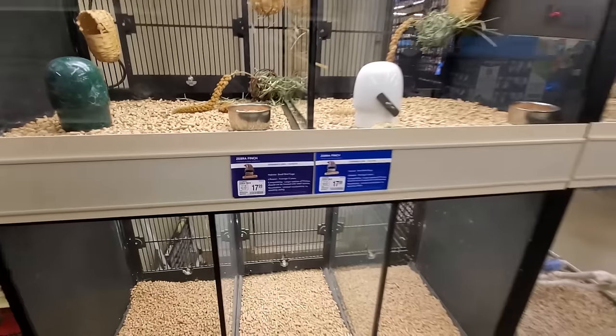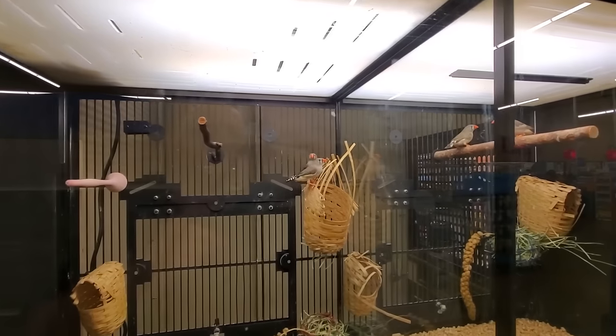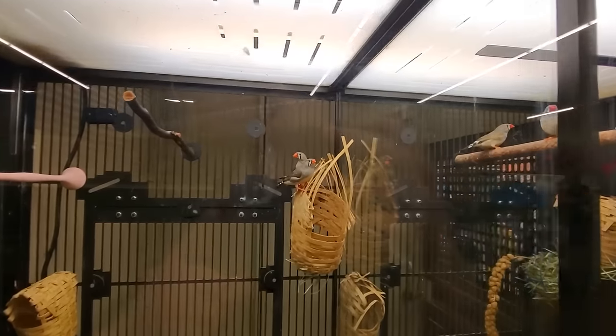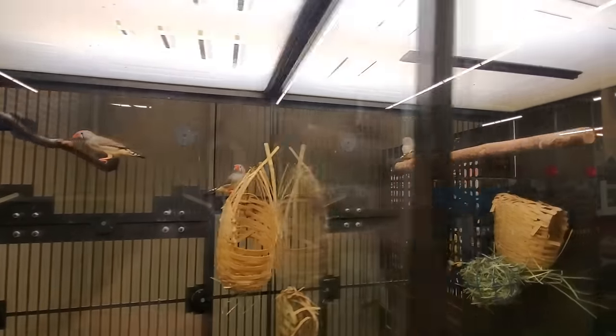We got like a dog obedience class going on over there, so let's steer this way. That's a massive pit bull over there - I don't know if it's a pit bull or not. Oh, birds! We got finches. Zebra finch. Look at them hopping. Look at their little beaks. That's so cute. Little orange beaks. Hello, beaked friends.